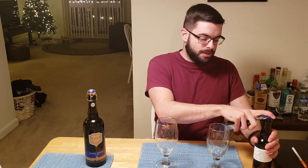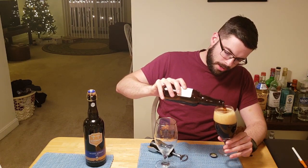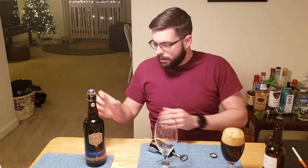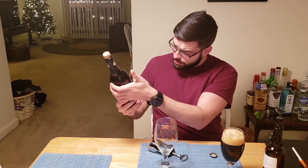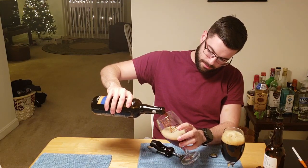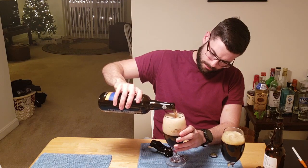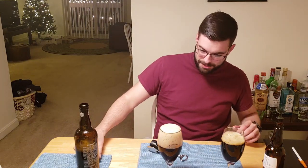So on my left, your right, we have my Christmas quad, which is called Santa Never Left Belgium. It comes in at about 9.6 percent ABV and 28 IBUs. And on my right, your left, we have the Chimay Blue, which comes in at about 9 percent ABV. It doesn't give a description of the IBUs, but that's fine. Man, that's some strong carbonation. Both of these are going to have a ridiculous amount of head.